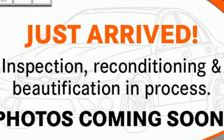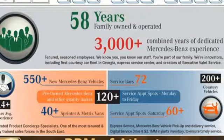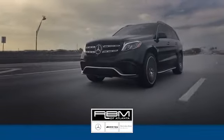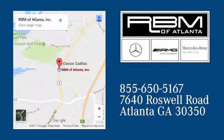To get the best, get a Mercedes-Benz. The time is now — see it for yourself today. At RBM of Atlanta in Sandy Springs, we have the best selection of new and top quality pre-owned vehicles to choose from. We're conveniently located at 7640 Roswell Road in Atlanta.